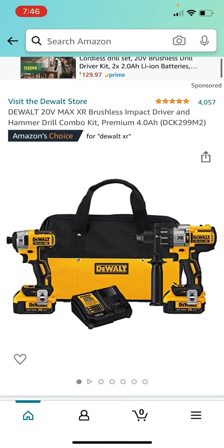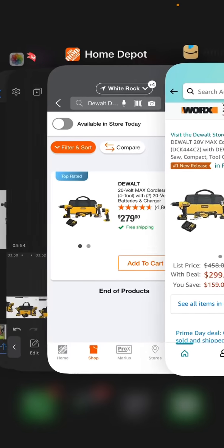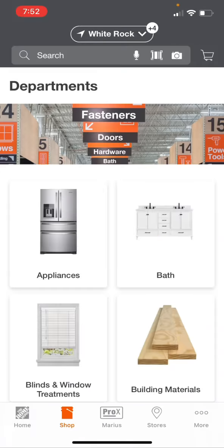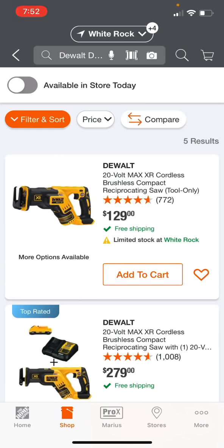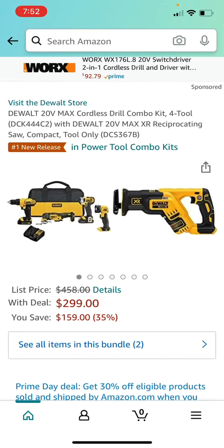Here is another great Amazon Prime Day deal by DeWalt: the 20-Volt Max Cordless Drill Combo Kit, a four-tool set, the DCK444C2, and the compact XR brushless recip saw, the DCS367B, for $299 — saving you 35% off. At Home Depot the four-tool combo kit is $279, and the compact recip saw is $129. The oscillating tool in this kit is brushless, so you get two brushless tools in this deal. Definitely get this one if you're able.